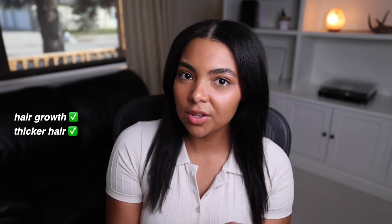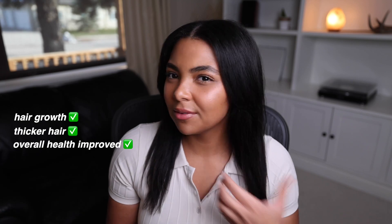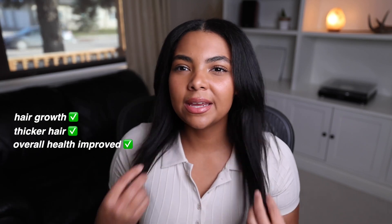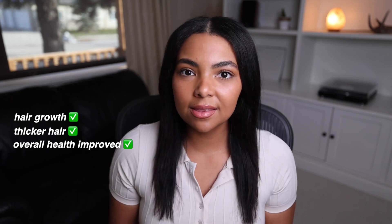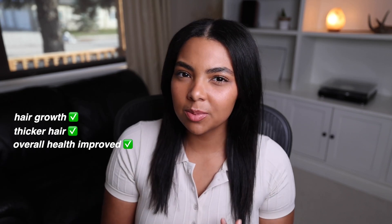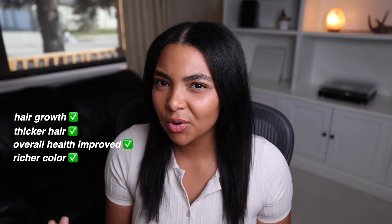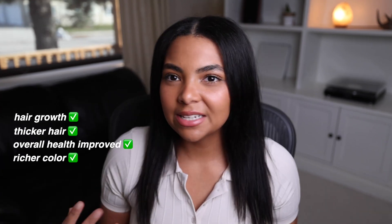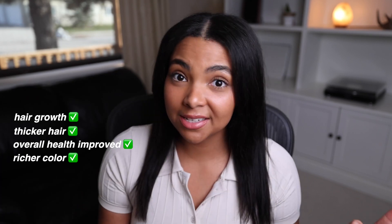I do feel like my hair is thicker than it was as well. The overall health of my hair has improved — it feels less damaged and it's not breaking off as easily on the ends, which is how I was able to retain more length. I also feel like the color of my hair has gotten a bit more rich or bold. I don't know if that makes sense, but I do feel like the color of my hair has improved since using rosemary oil, which I was not expecting at all.